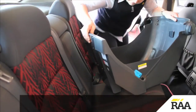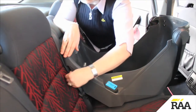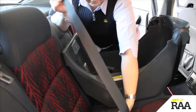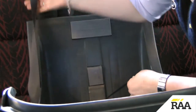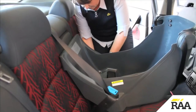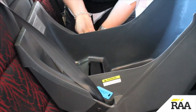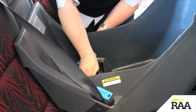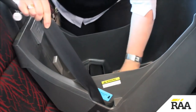To install a baby safety capsule, place the base on the vehicle seat and feed the seatbelt through like so. Make sure there are no twists. Do up the seatbelt. Push weight into the base while removing all slack from the seatbelt. Where possible, lock in the seatbelt to maintain firmness of the installation.